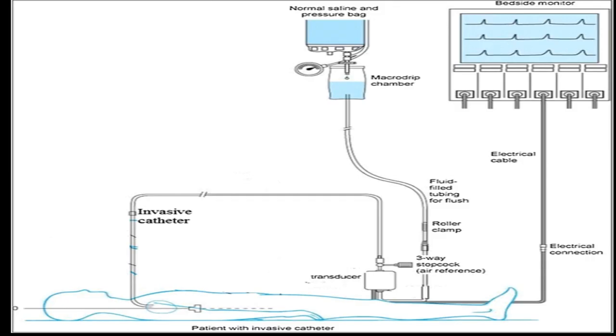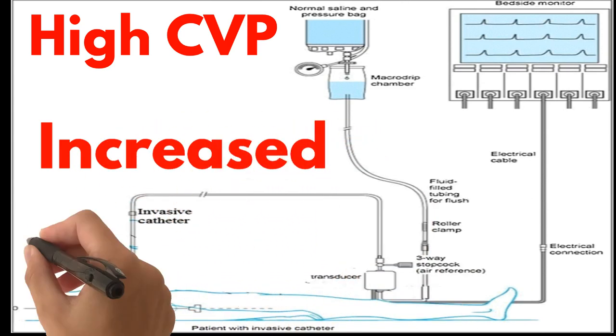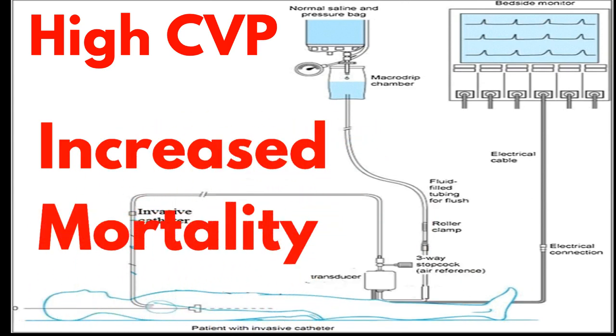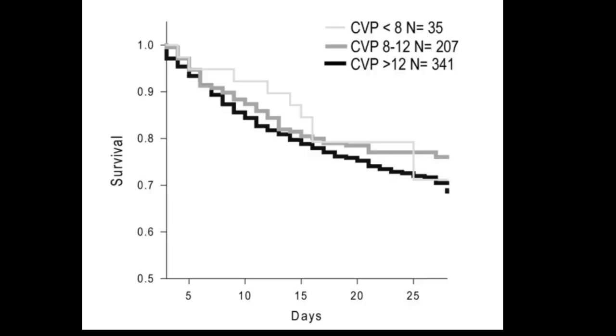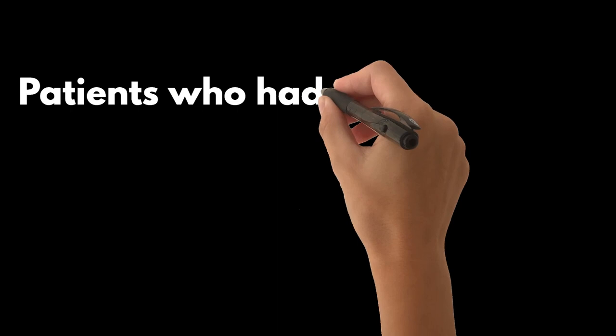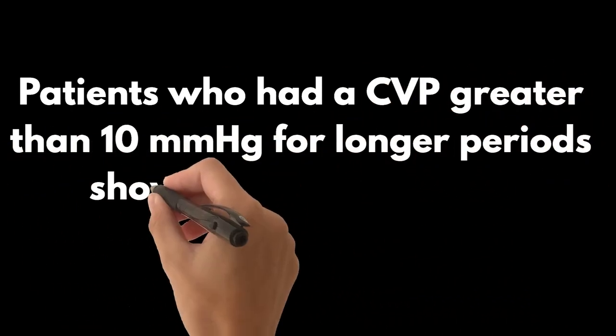Let's delve into the impact of high CVP values on patient outcomes. Research shows a correlation between decreased survival of critically ill patients and elevated CVP. A reanalysis of the VASST trial found a mortality rate 35% lower in patients with a CVP under 8 mmHg during shock, compared to those with a CVP above 8 mmHg. Similarly, patients who had a CVP greater than 10 mmHg for longer periods showed worse outcomes.